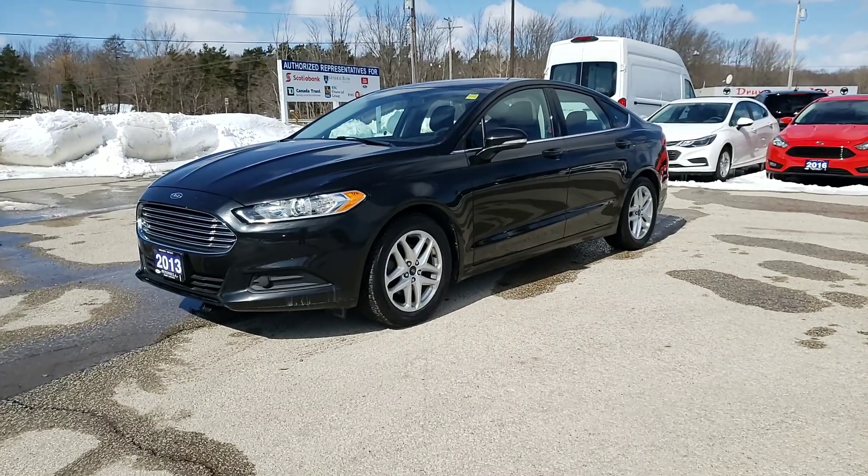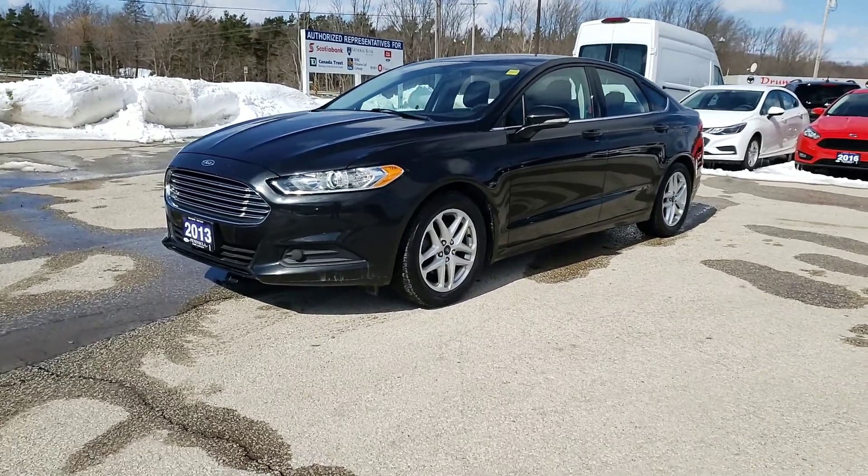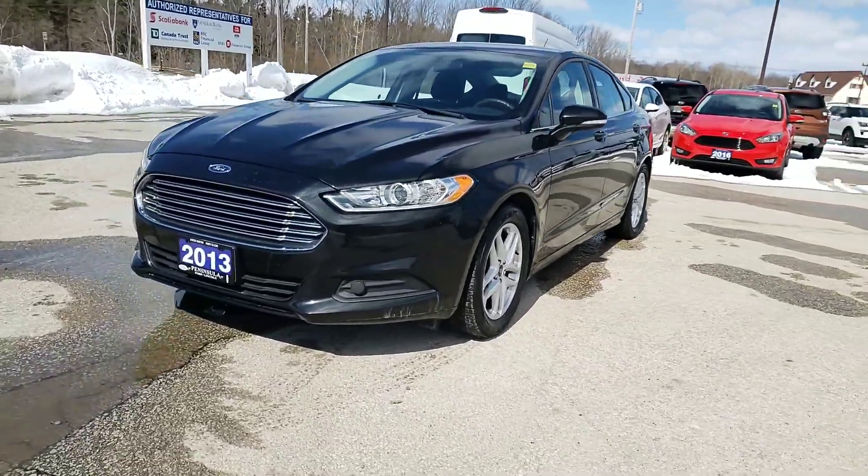Hi Danielle, it's Corbin here from Peninsula Ford, Nolan Sound. Just want to give you that video walk-around on the 2013 Fusion that we mentioned.